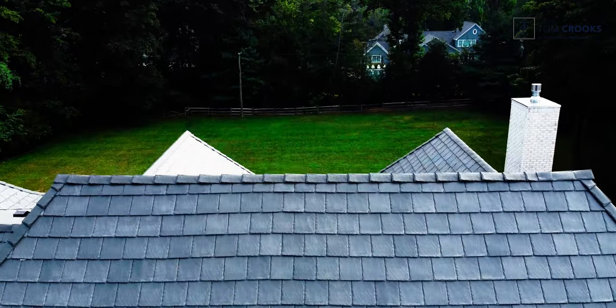That concludes our tour of Five Sailor's Way in Rumson — brand new construction on just over an acre and a half, sold for $5 million cash. If you're looking for similar properties, contact me below. Again, it's Tom Crooks. There's a new name in luxury. Talk soon and thanks for stopping by.